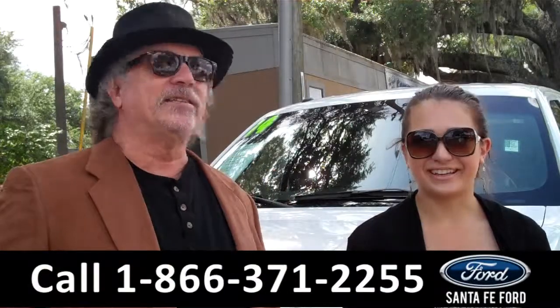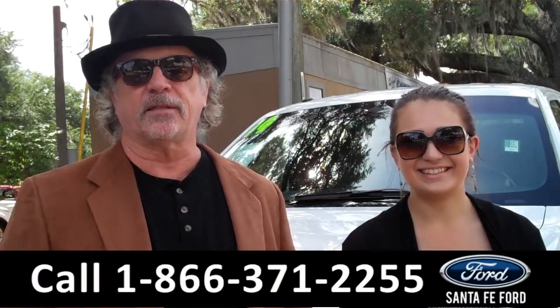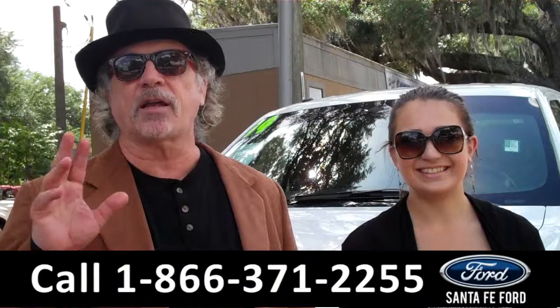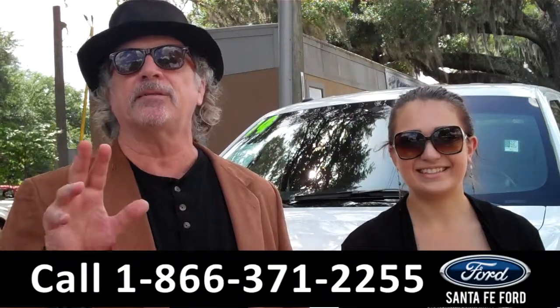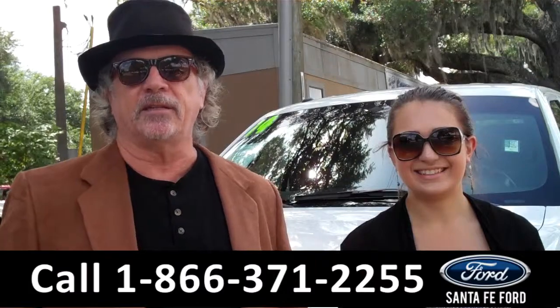Hey, this is Randy, and I'm Carly, SantaFeFord.com near Gainesville, Florida, I-75 at exit number 399. We're talking Ford F-150, America's best-selling truck like forever. Stay tuned, Carly has the details.